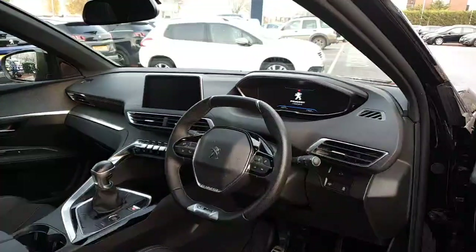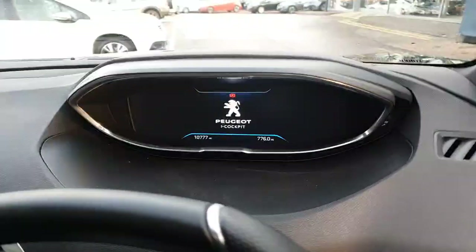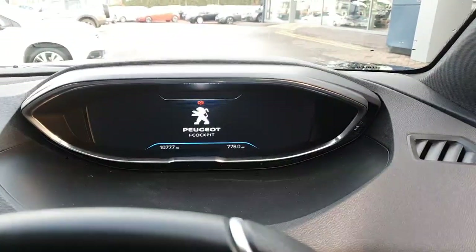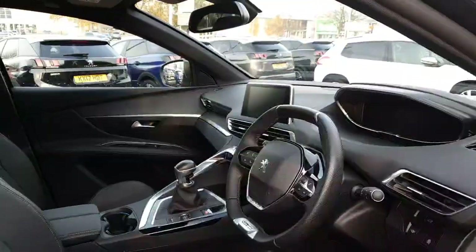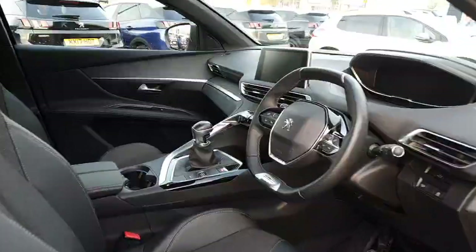It's got automatic lights and a rain sensor, plus cruise control with a speed limiter. You also have a really nice virtual display. On this 2019 plate you've only got 10,777 miles. If you like to stream your music or use Google Maps for navigation, you'll be happy to hear that you do have Android Auto and Apple CarPlay.